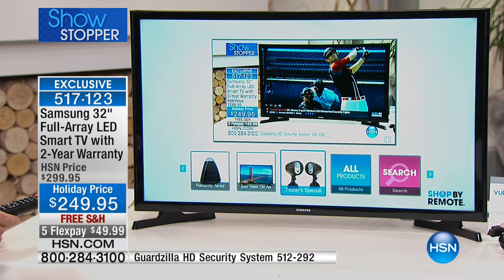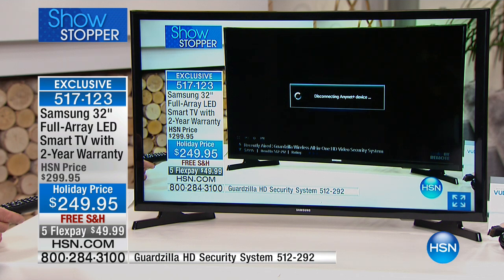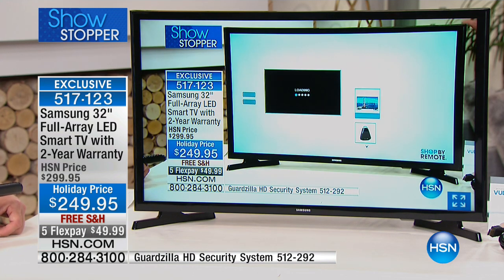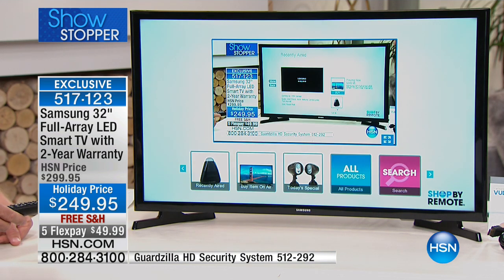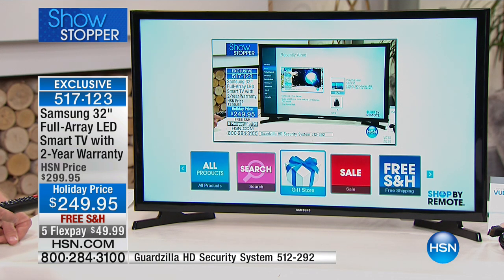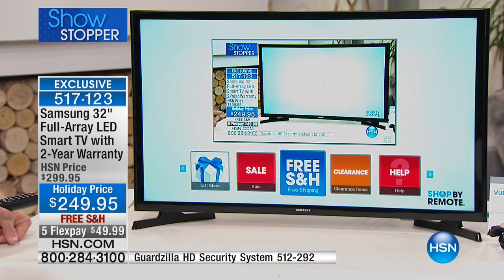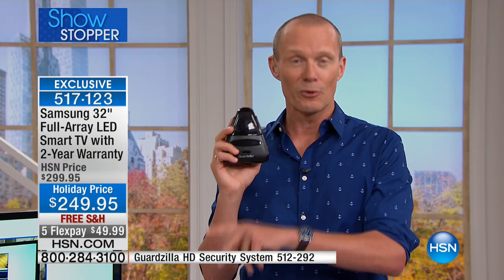There are a lot of you on the phone lines right now for two primary reasons: this Samsung 32-inch and the Godzilla we had for $79 a few moments ago. The Godzilla is going to be selling out very shortly — if you're on the phones we still have about 150 available. If you had the Samsung LED full-array smart TV right now, you could be ordering via remote on this — and that's what you'll be doing in the future.